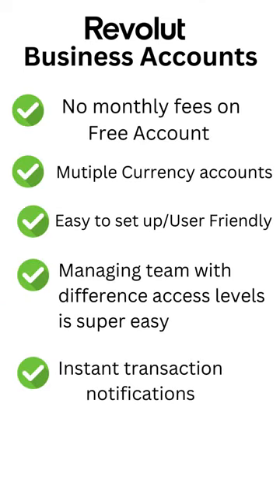On the positive side, there are no monthly recurring fees on your free basic account, which is quite good. You can hold your business cash in multiple different currencies, which is very handy. It is super easy to set up and user friendly. You literally get pinged every time you make a payment or receive money, so you can keep a good overview of what's going in and out of your account.